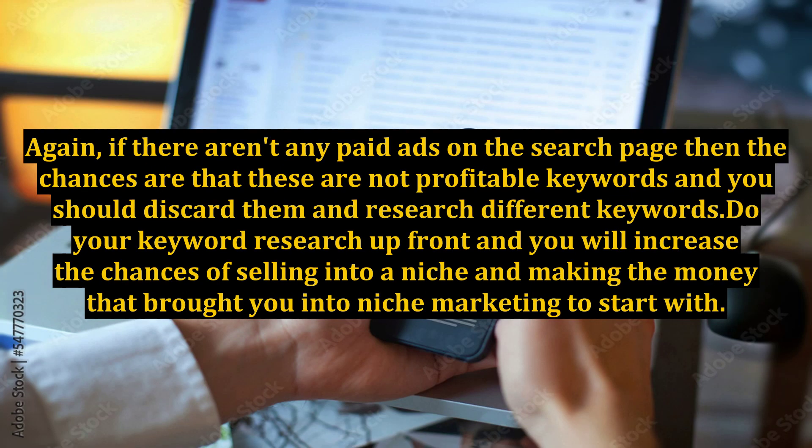If there aren't any paid ads on the search page, then the chances are that these are not profitable keywords and you should discard them and research different keywords. Do your keyword research upfront and you will increase the chances of selling into a niche and making the money that brought you into niche marketing to start with.